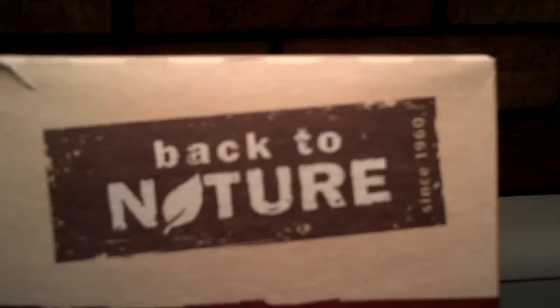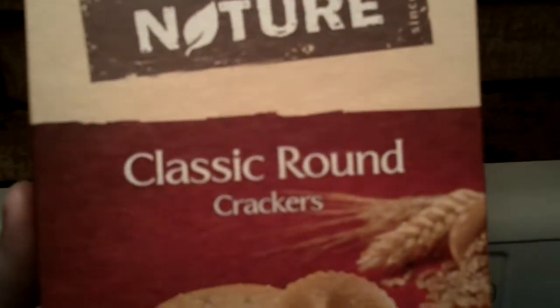Hey everybody, it's Randy Wild Horse. I got some crackers to try. It's since 1960, back to nature, classic round crackers.